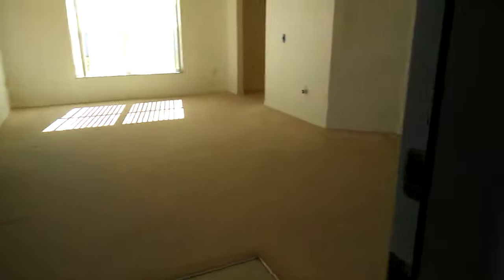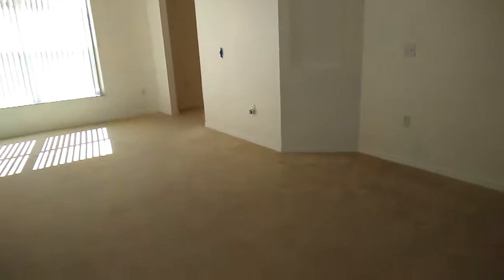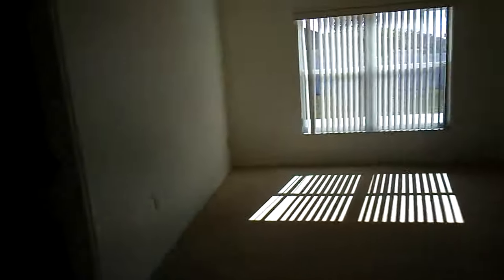As soon as you come in the home, you see the family room. All lighting fixtures and fans do convey, so that's a plus.